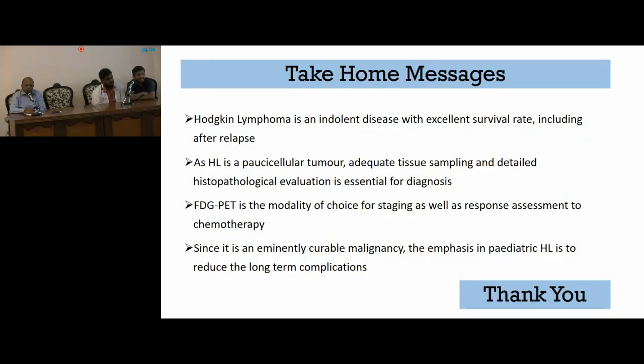In our institute, since we have good cytopathologists, we often get a diagnosis through FNAC itself, and most of the time we do not have to resort to a true-cut biopsy. However, if a small lymph node is present, especially in the cervical region, unguided biopsy may be difficult, in which case we sometimes do an image-guided true-cut biopsy. Whenever we do image-guided procedures, we perform both FNAC and biopsy together — the advantage with FNAC is that we get the diagnosis within one day, whereas with biopsy we have to wait a week.